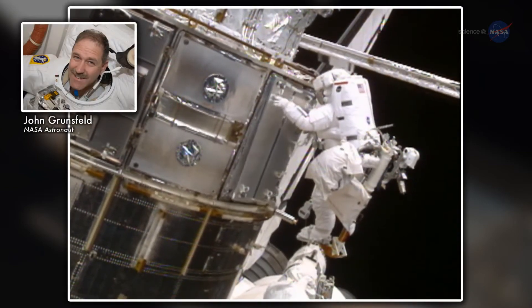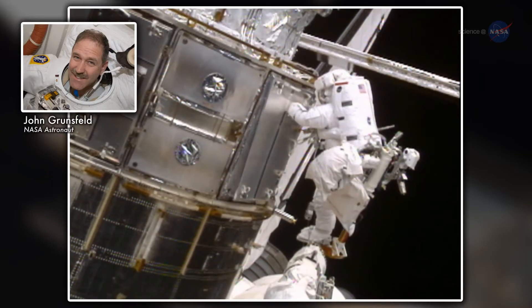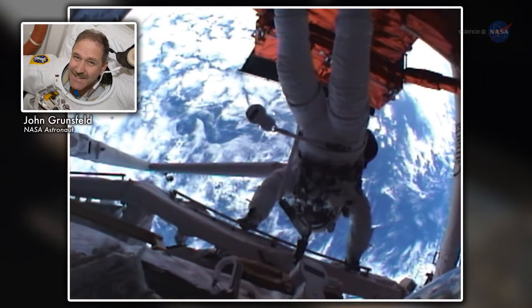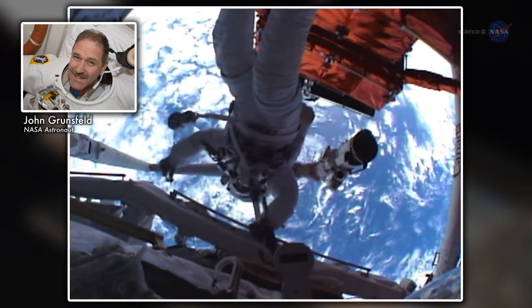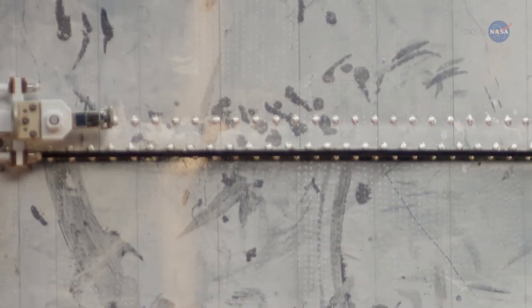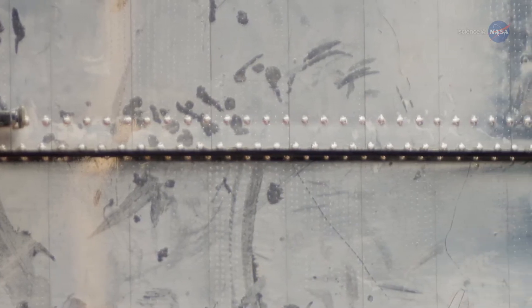Hubble, having been designed to be human serviced, means it has handrails, places for people to crawl around, think human-scale latches. There's a big handle that you swing to open these big doors while all the doors are hinged. The handprints, if you will, are kind of concentrated around these interfaces.